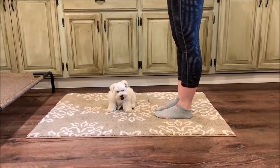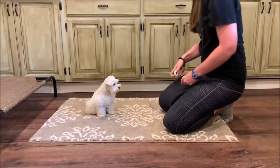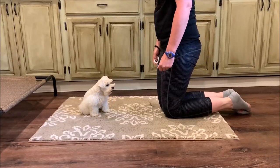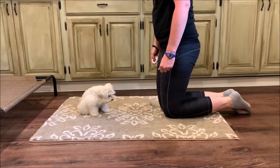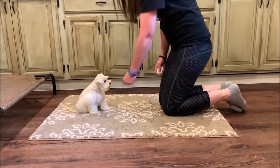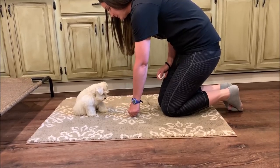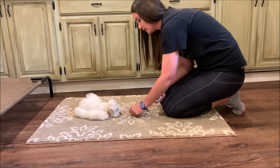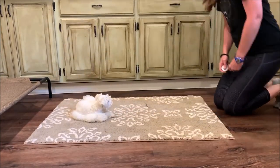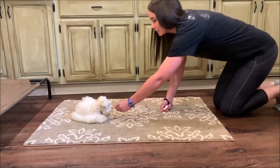Casper does really awesome at his stays. In fact, he does so well that sometimes we have to get a little excited to get him to move into different positions because he really likes to hold his positions. Our low-energy puppies are generally better at their stays because it matches their personality and energy level. You can see Casper is more than happy to stay in position, so sometimes his handler has to move around a little to get him thinking about moving his feet.